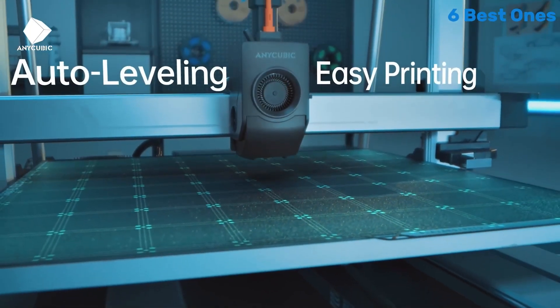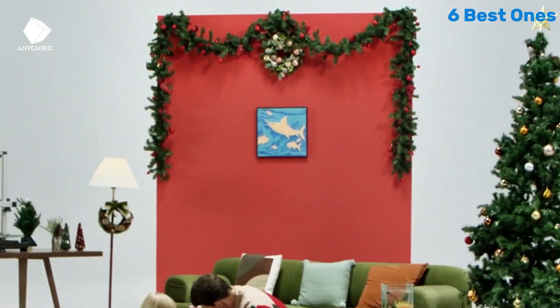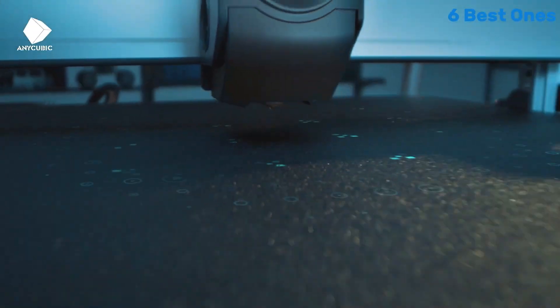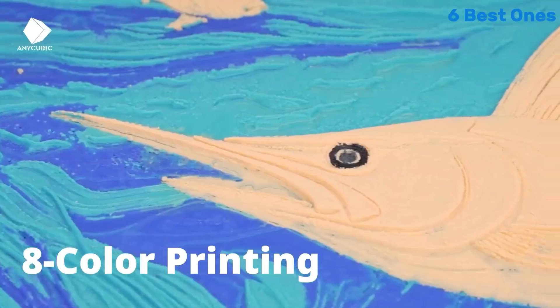In terms of print quality, the Cobra S1 Combo impresses with its precision and detail. Whether you're creating intricate models or functional prototypes, the results are consistently sharp and well-defined. The inclusion of a direct drive extruder also allows for better filament control, making it compatible with a variety of materials from PLA to TPU.